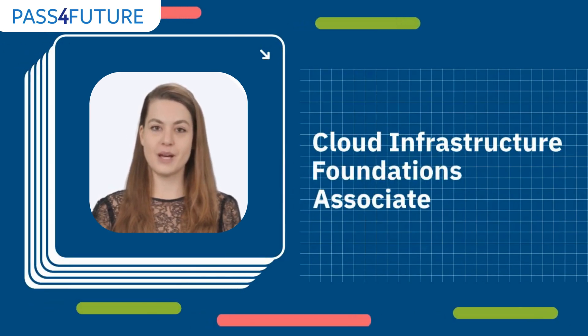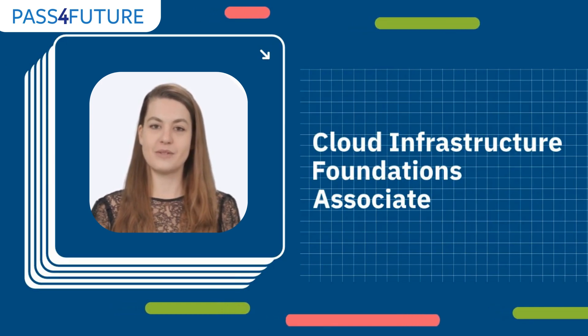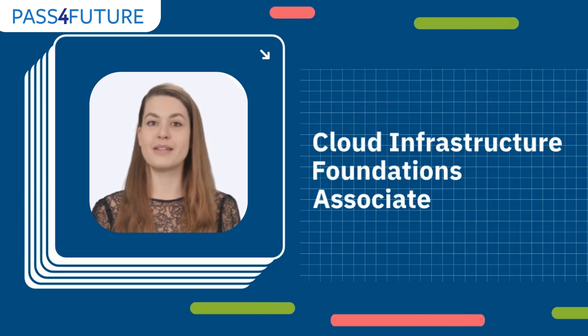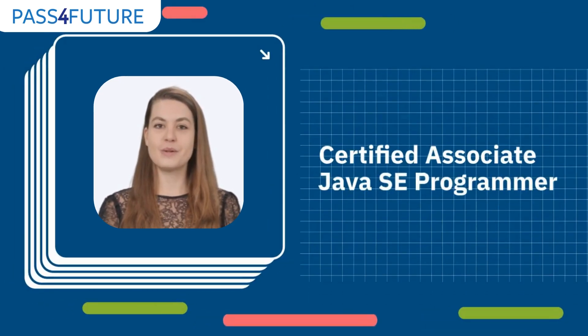Next, we have the Oracle Cloud Infrastructure Foundations Associate. This certification is perfect for beginners — it covers the essential topics of Oracle's cloud platform, including cloud basics, core services, and pricing models.